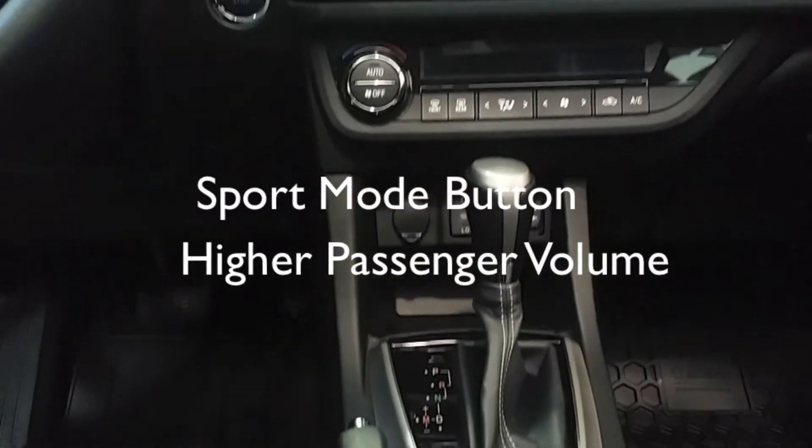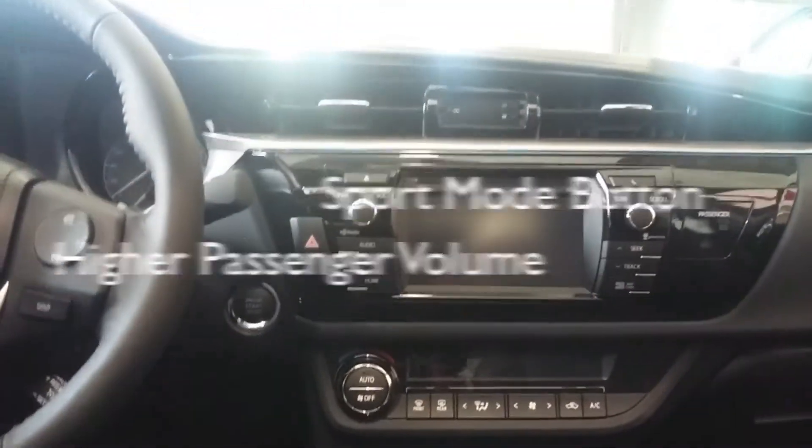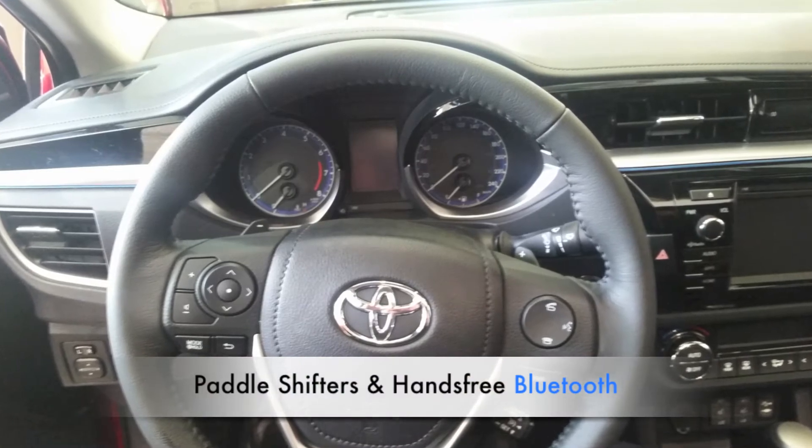The Corolla S comes equipped with a sport mode button, the passenger volume is higher than that of the Civic, and paddle shifters and hands-free Bluetooth are equipped on all Corolla S models.